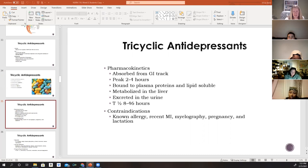TCAs have relatively long half-lives ranging from 8 to 46 hours. In older patients with liver or kidney issues, this long half-life can be problematic. TCAs cross the placenta and enter breast milk, so they are not recommended for pregnant or breastfeeding patients. Contraindications include a prior allergy to any TCA and recent myocardial infarction, due to the potential for another infarction or extension of an existing one.